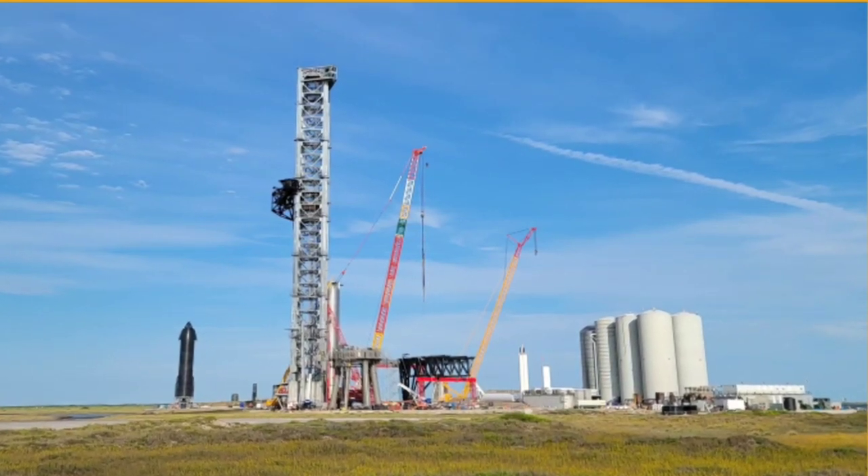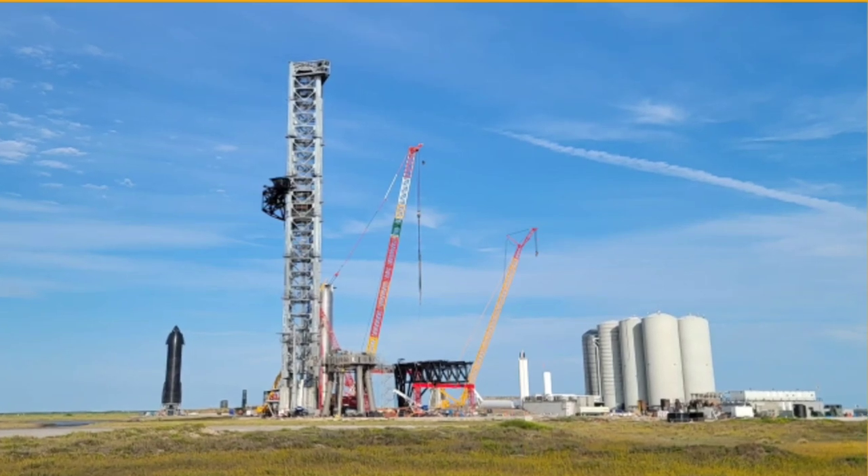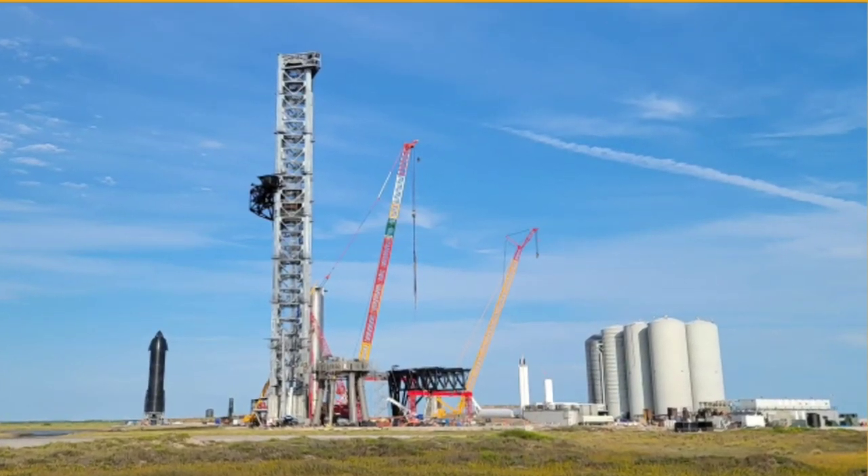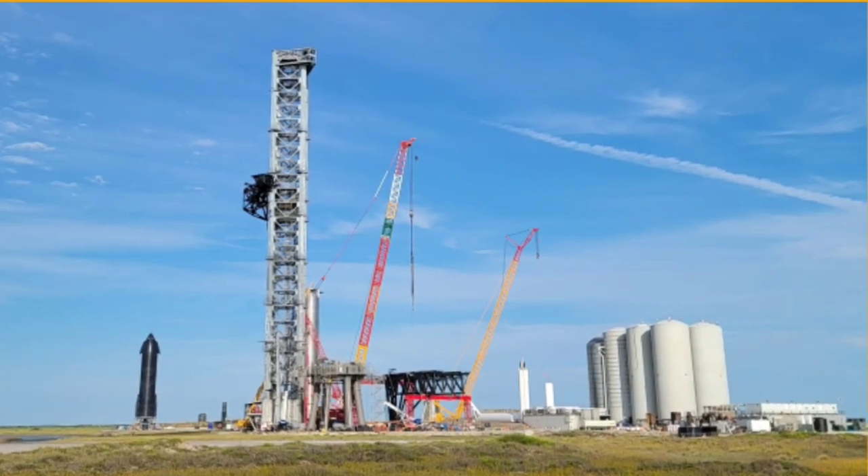It will be the first time SpaceX ignites over three Raptors on a single mission. Starship SN20 will be equipped with six Raptors, and it has already initiated its pre-flight testing campaign.